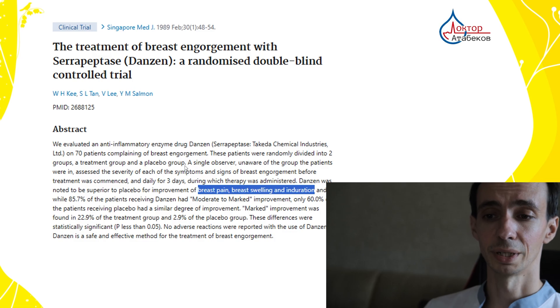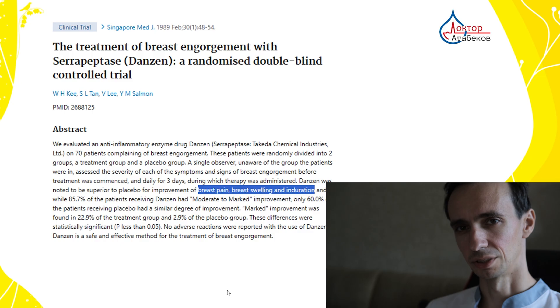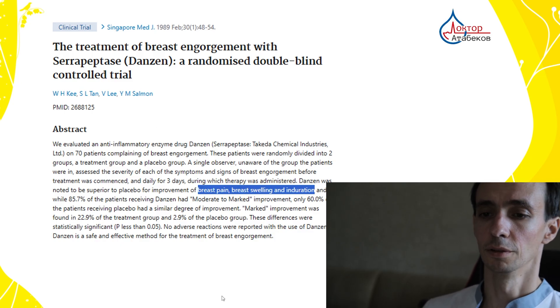Serrapeptase can improve breast pain, breast swelling, and induration — meaning hardness of the breast — and this is proven in humans. These enzymes are very sensitive to stomach acid, meaning they need to be protected by special enteric capsules that dissolve in the gut. Nattokinase is better absorbed on an empty stomach. Serrapeptase has a half-life of 8 to 10 hours, and you need to take it twice a day — morning and evening — to keep the concentration even.